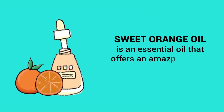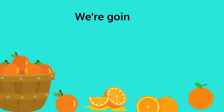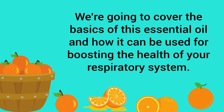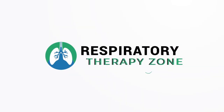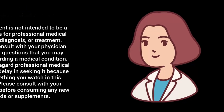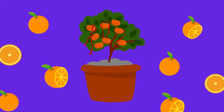Sweet orange oil is an essential oil that offers an amazing scent, but many people don't realize that it also provides benefits for the lungs. In this video we're going to cover the basics of this essential oil and how it can be used for boosting the health of your respiratory system. Just a quick reminder: this video is for informational purposes only.